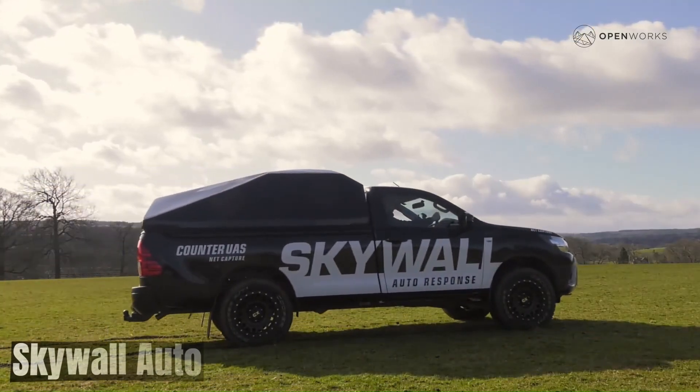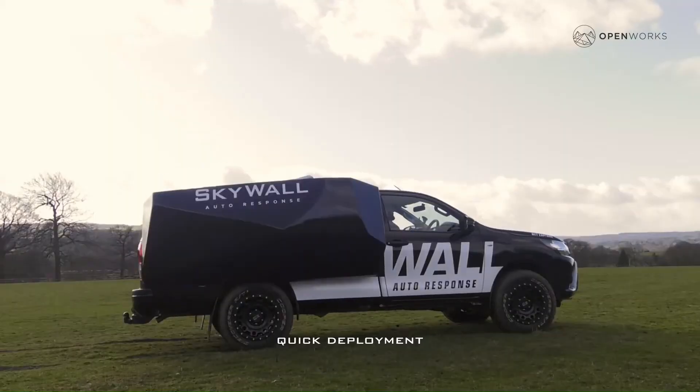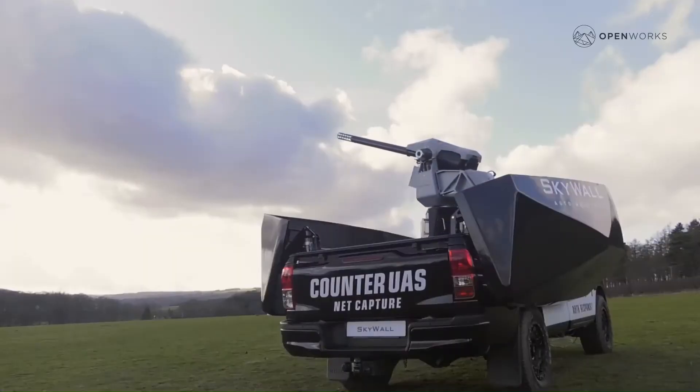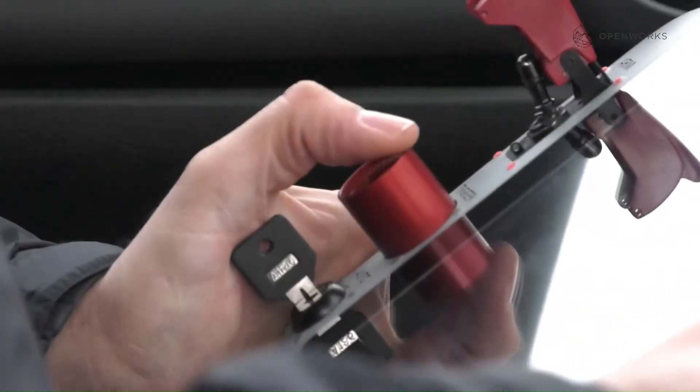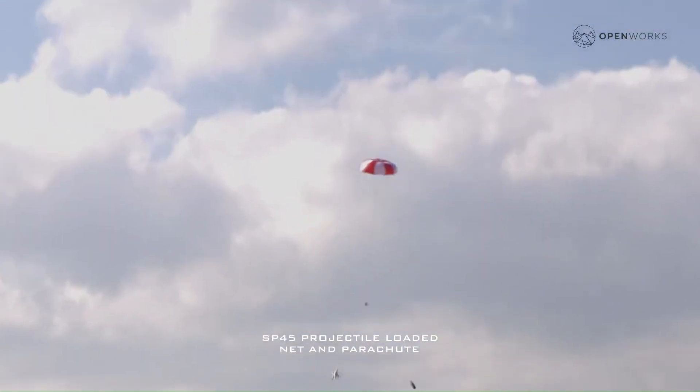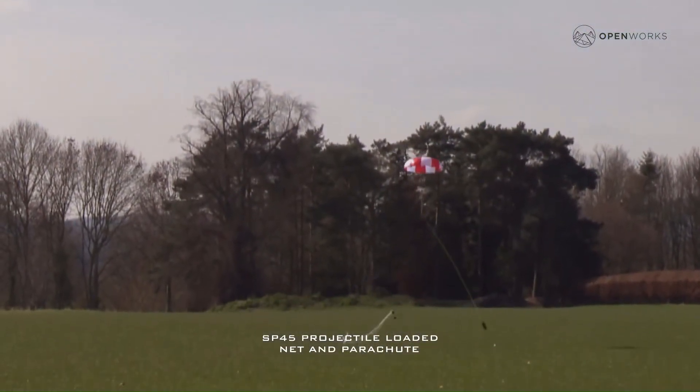Skywall Auto is a drone capture system. It is an autonomous system designed to protect against unauthorized drones, using a rapid-fire net launcher to capture drones in mid-air. This system is particularly useful for securing high-value assets or large areas.